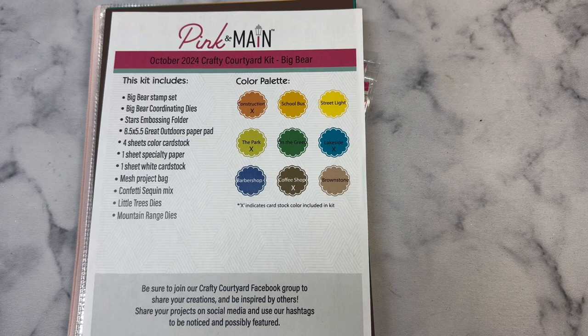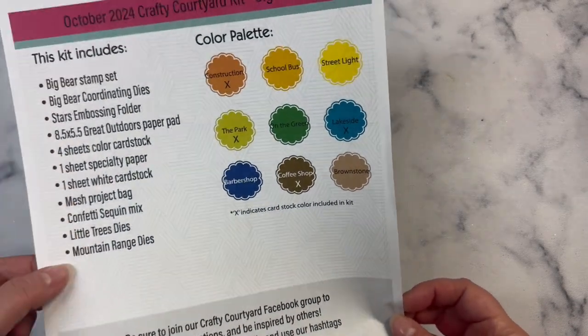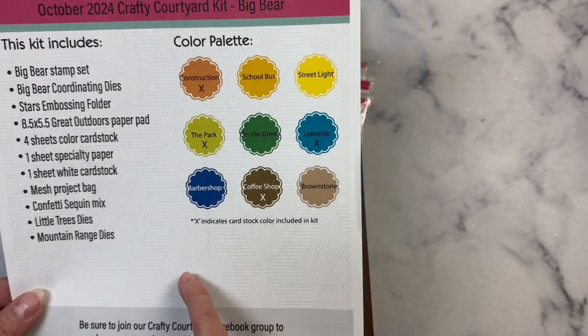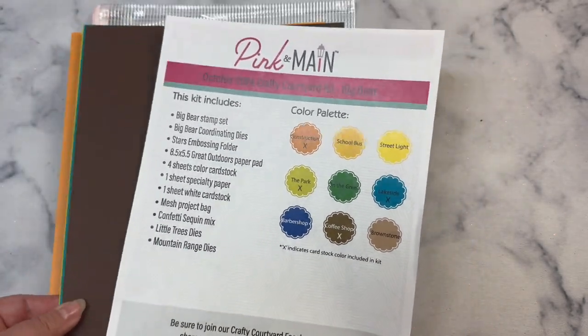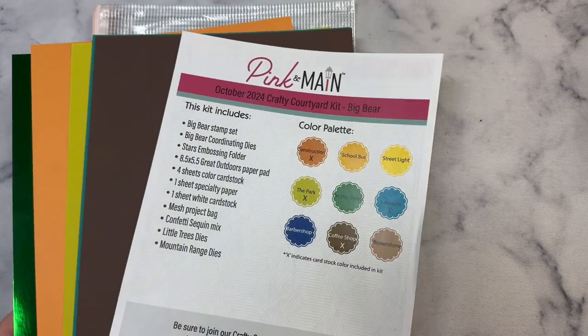This one is called Big Bear and it comes with this sheet that lists all of the contents of the kit along with the color palette. Something new they started doing this month is they put an X for the colors that are included — the cardstock that's included — but you can also use additional colors that match the paper pad.